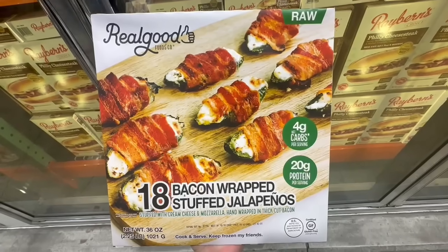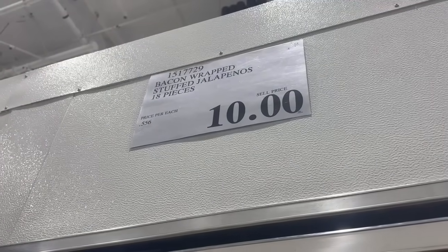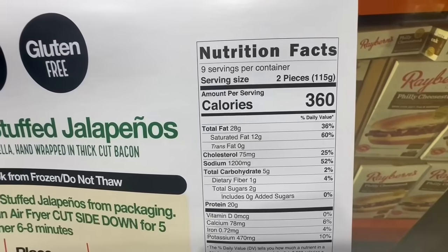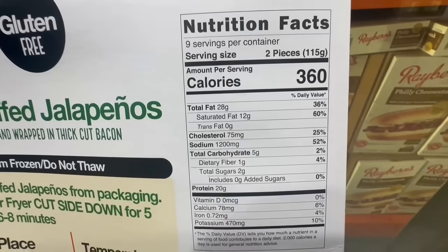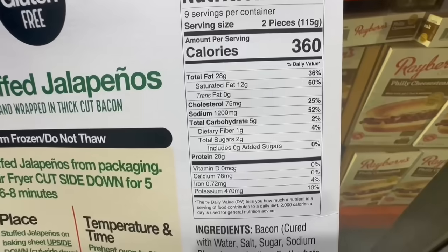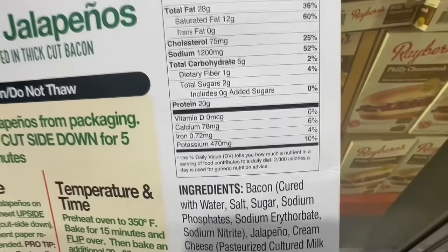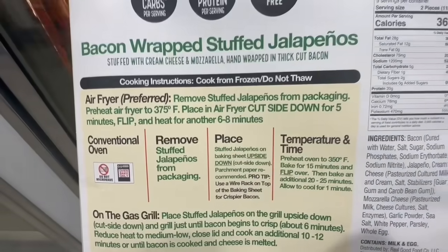Here's one product that comes and goes from Costco quite often — these are the bacon wrapped stuffed jalapeños. Every time they give out samples, lots of people love to grab these. 18 pieces, I found them going for the price of $10, but it's kind of a rare find. Nutrition facts: two pieces is around 360 calories, about 20 grams of fat, 1,200mg of sodium, and around 20 grams of protein. You can heat these up in a conventional oven or even on the gas grill.